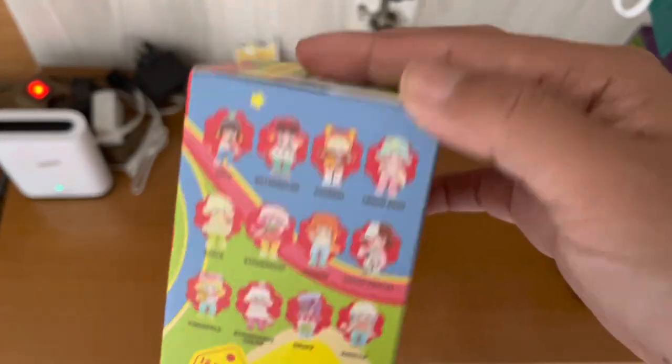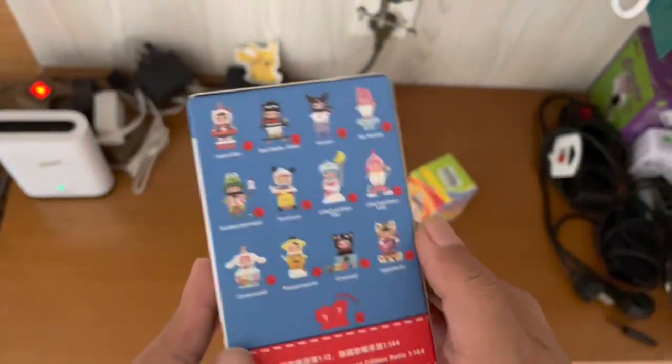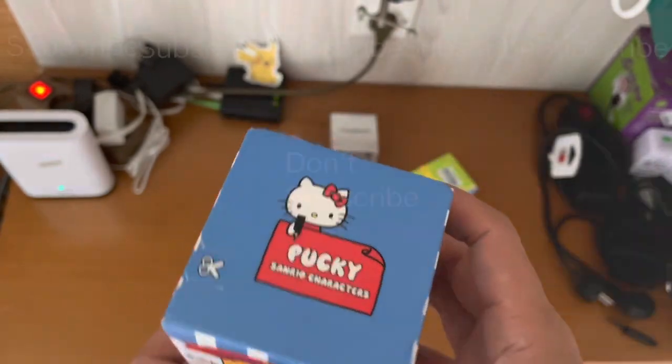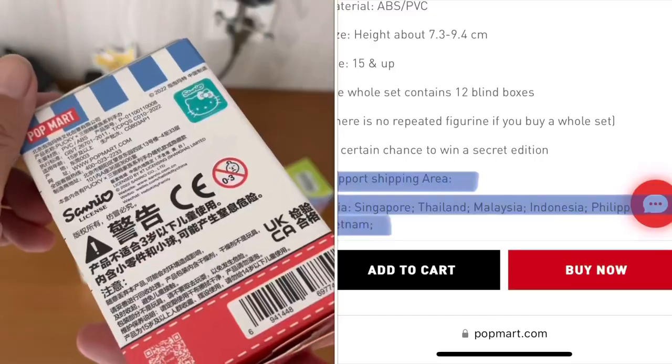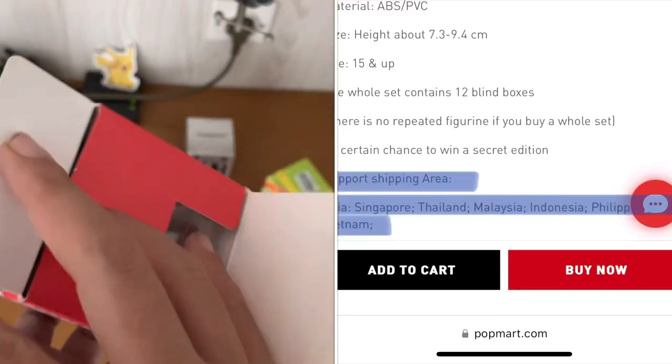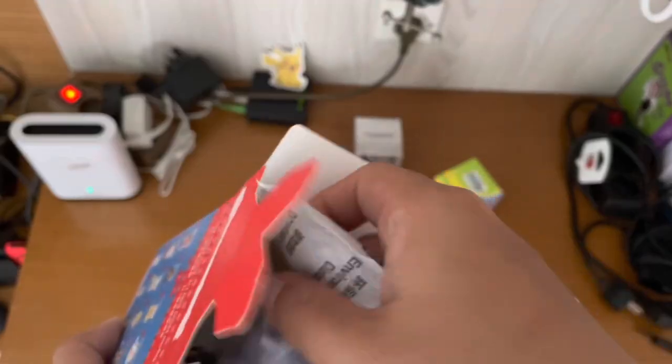These are a few regular Popmart blind boxes — not blister — that's limited, whether regionally or in mount published. The first one is the only one I bought in Jakarta: the limited Paki x Sanrio collaboration, only available in Singapore, Thailand, Malaysia, Indonesia, Philippines, and Vietnam.